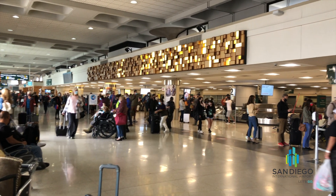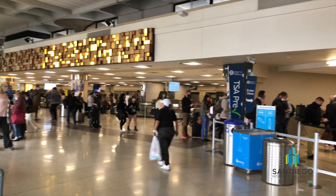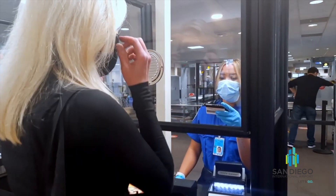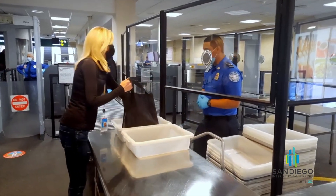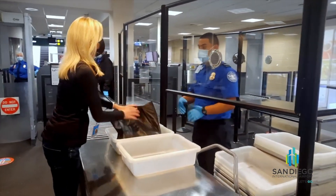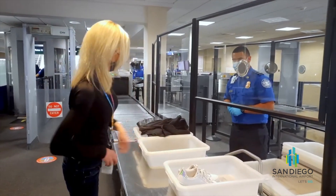More people will be traveling. TSA ensures our safety at checkpoints. Important tip: removing liquids and electronic devices cuts down on 50% of TSA bag checks and saves you time.